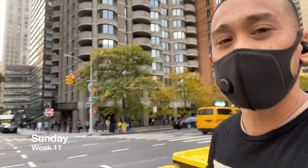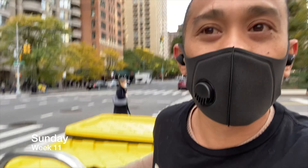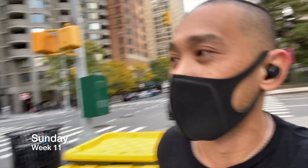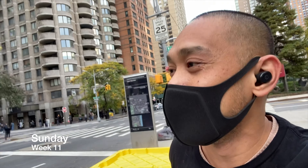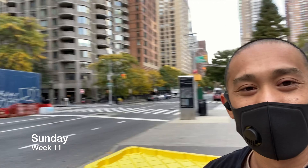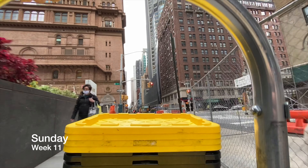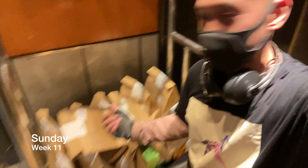There are a lot of people on the other side of the street - the line goes all the way back. Those are people lining up to vote. Go out and vote! I can't vote because I'm not a citizen, but everyone else should. It's a good thing I have a trolley for all these deliveries - just imagine without one, it would be too much.